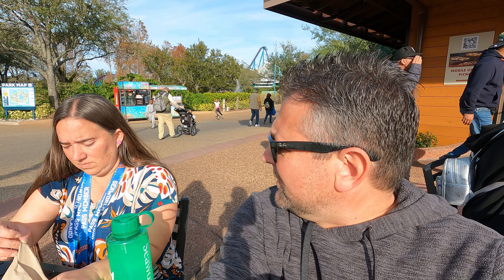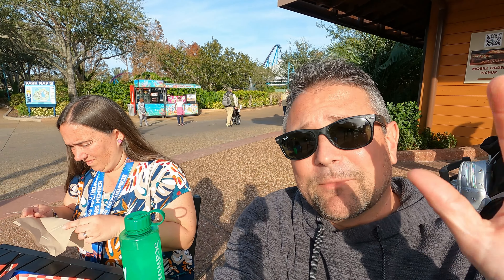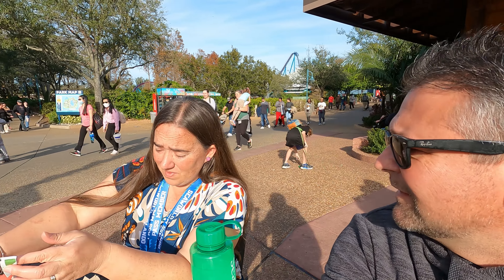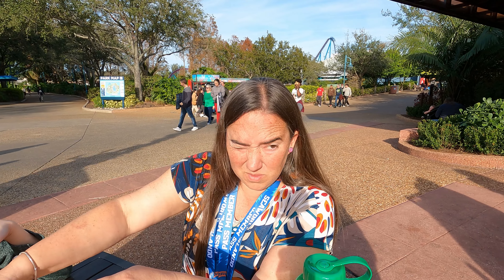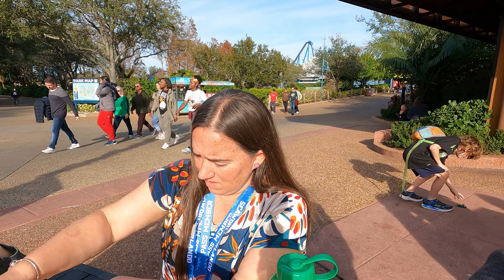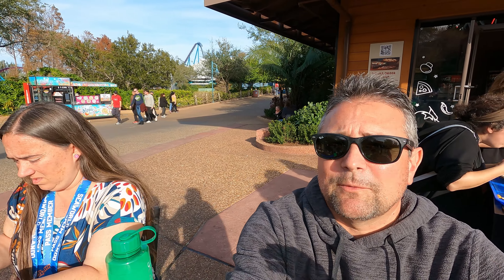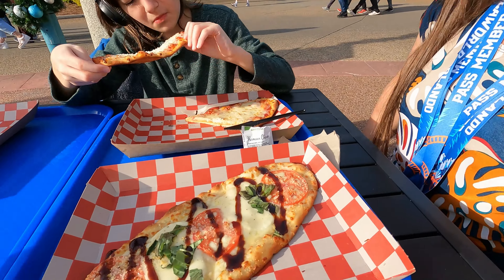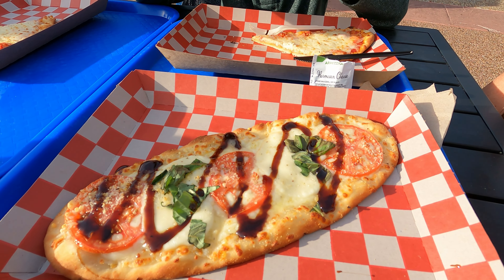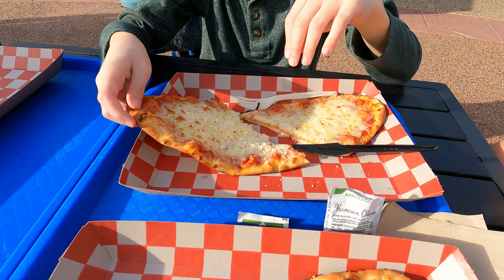We did have a little bit of issues with the mobile ordering, and sorry — the sun is glaring in our eyeballs. We ended up having to do the regular order through the standby line, which wasn't bad, just took a couple minutes. They didn't know much about how to apply the discount or promotion through mobile order, so I'd suggest if you have those promotions, go through the standby line. These are the pizzas we got: the Bianca — spinach, olive oil, tomato, and garlic — and a cheese pizza.